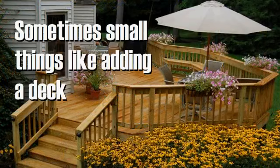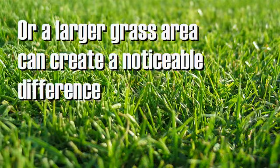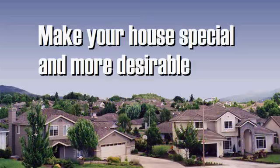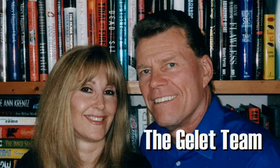Sometimes small things like adding a deck or a larger grass area can create a noticeable difference and make your house special and more desirable than the others in the neighborhood. The Gillette team offers professional staging services to get your house show perfect.